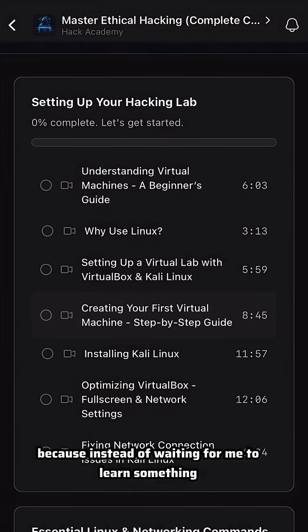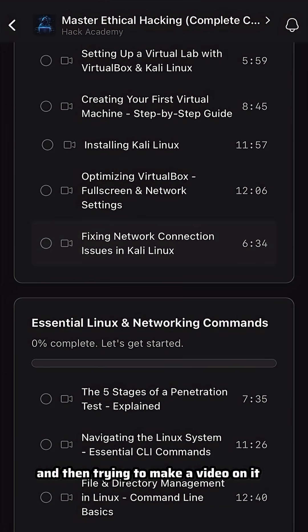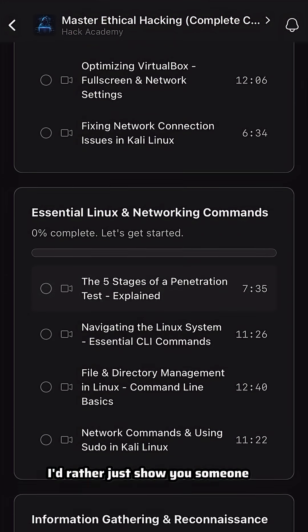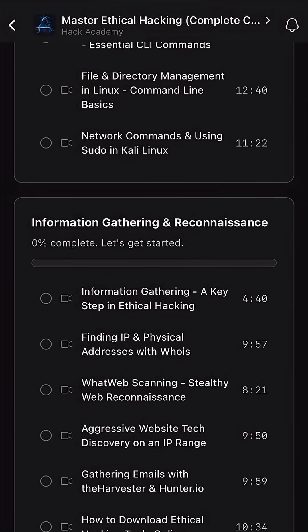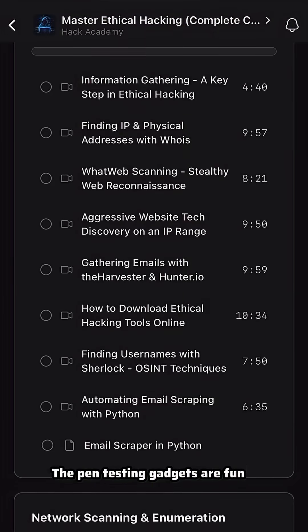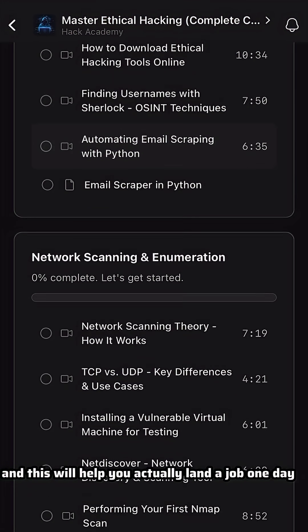This is better for everybody because instead of waiting for me to learn something, figure it out, get a deep understanding, and then make a video on it — I'd rather just show you someone that has tons of experience that can teach you something where you don't even have to wait for me. The pen testing gadgets are fun but this is real world stuff, and this will help you actually land a job one day.